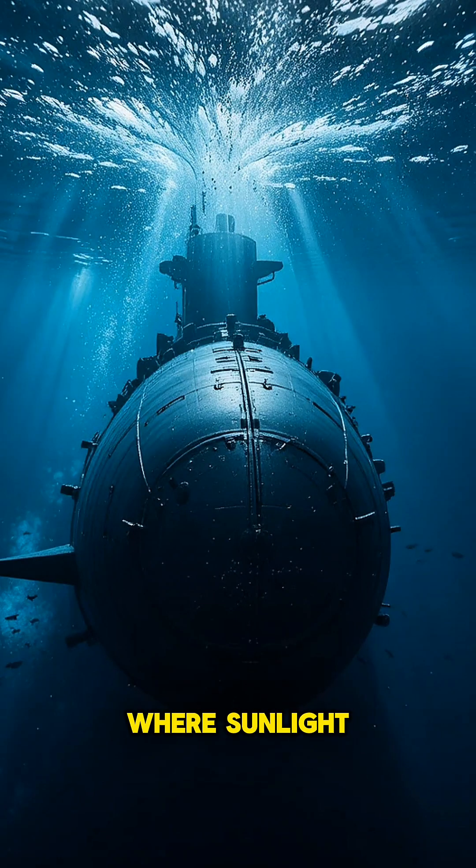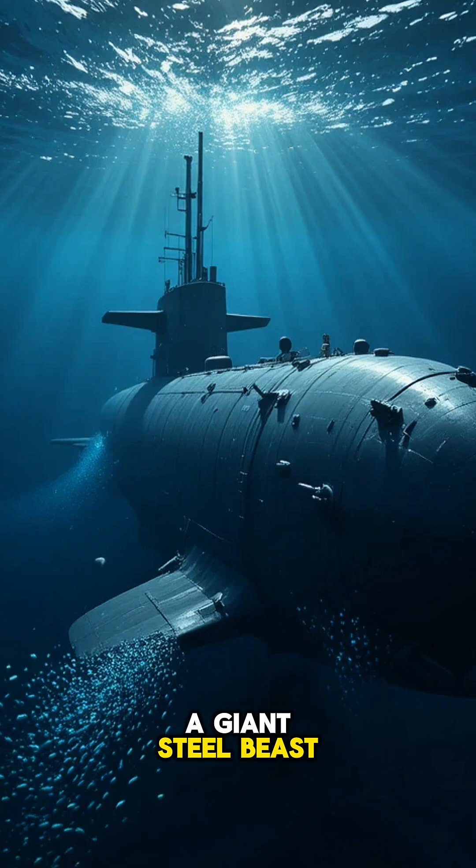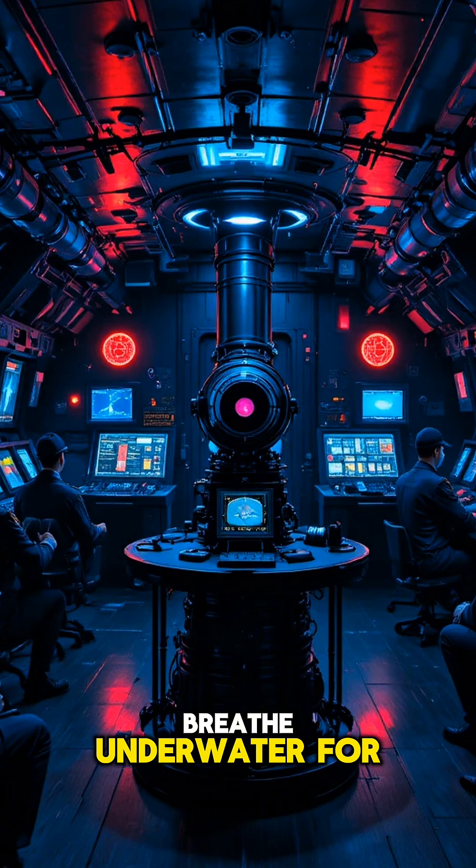Deep beneath the waves, where sunlight fades and silence rules, a giant steel beast moves — silent, unseen, unstoppable. But have you ever wondered: how do submarines breathe underwater for weeks?